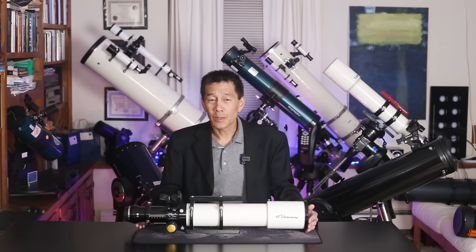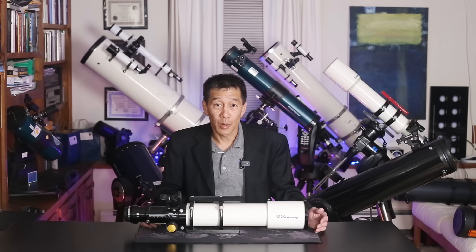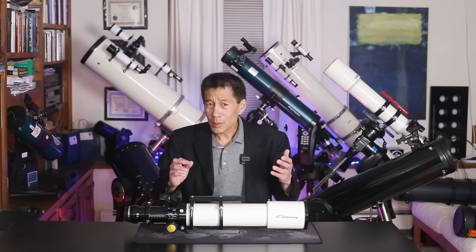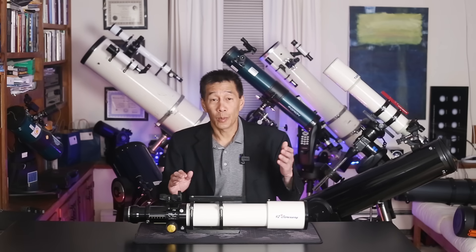Why didn't it make the final list? Although it is technically available to the general public, there is an enormous waiting list, as many of you know, to get any Astrophysics telescope. I sat on a waiting list for 19 years before getting this one. So technically yes, it's available, but I'm saying that it's not — so it doesn't make the list.